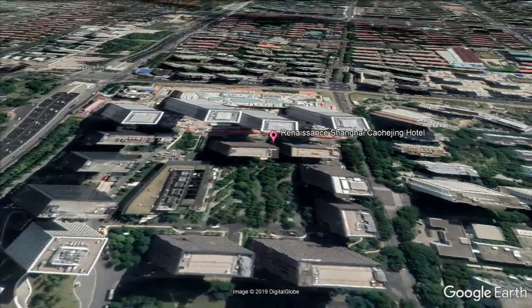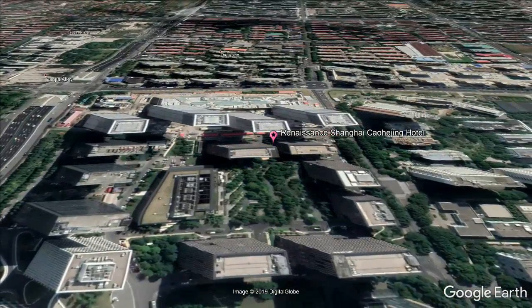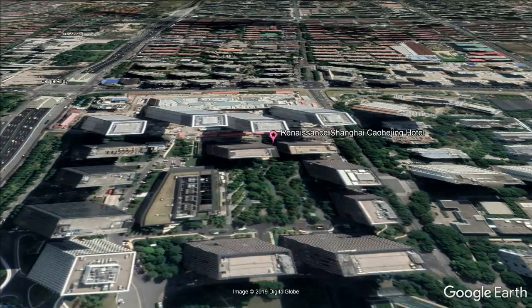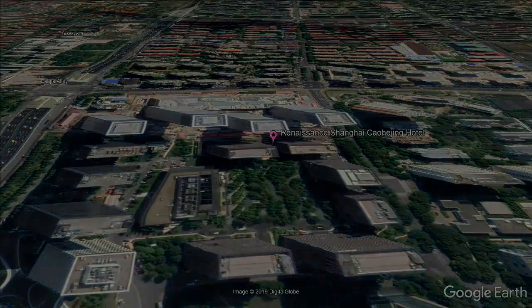The property is just a 10-minute walk from Hongmei Road subway station, line 12. The hotel features an indoor pool, a wellness center, and well-decorated rooms with modern interiors.